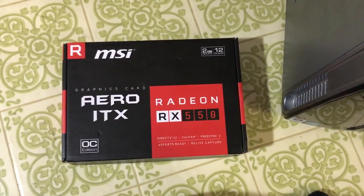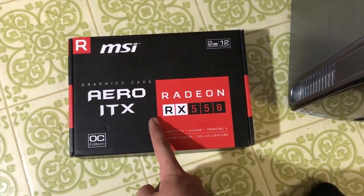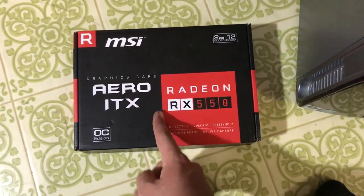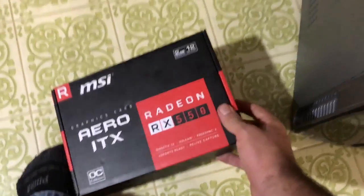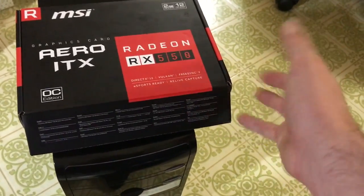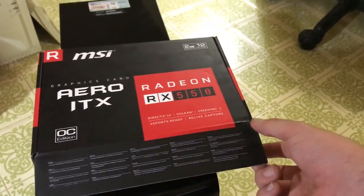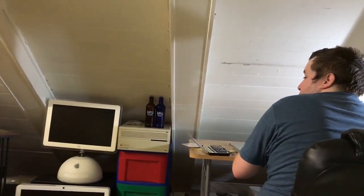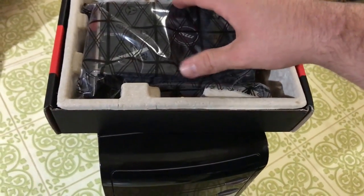You should have gotten an RX 480. Well, a 1050 was at least $60-$80 more than this and the performance difference wasn't that big. We also saw a 1060 6-gig card where they were asking $390 for it. It should be closer to $250 - I got mine for $240. That's ridiculous. Anyway, let's go ahead and pop this card open and install it in the computer.